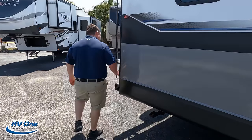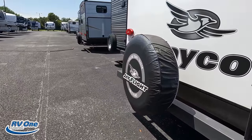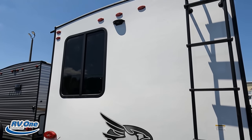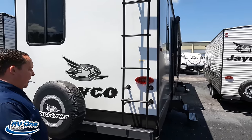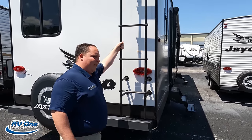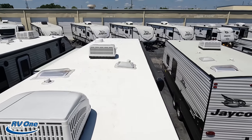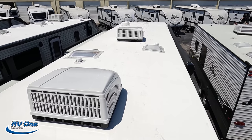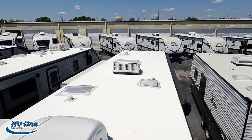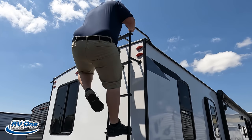Coming around the back we have a nice bumper, stinky slinky, and a spare tire carrier. You can see the Furrion camera prep location. There's a ladder back here — let's go up and take a look. Up on the roof it's a nice one-piece TPO roof. Not one but two air conditioning units — love that. Very simple roof, and it does have the Winegard digital antenna.